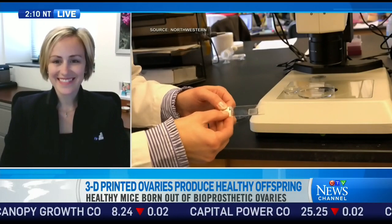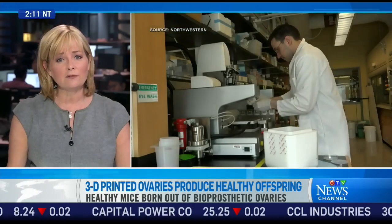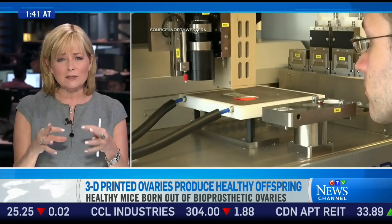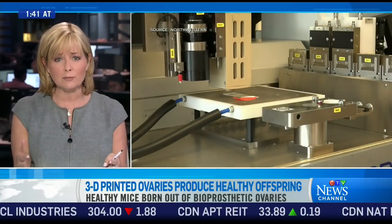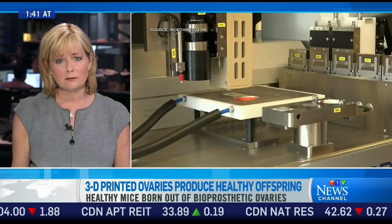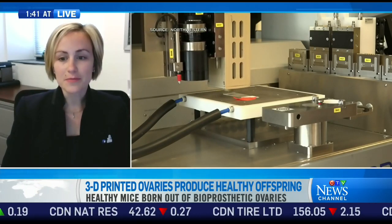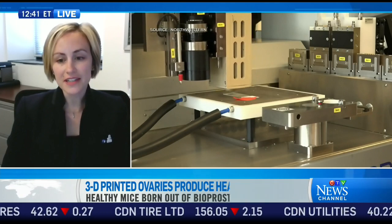It really does seem to take 3D innovation to the next level. Tell me about the material used with this 3D printer. So we used a gelatin, and we used a very specific engineering to be able to print this gelatin into the type of architecture that would support ovarian follicles.